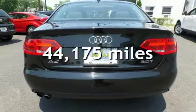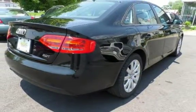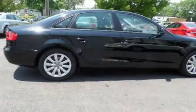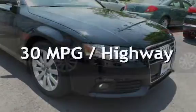This Audi is a great value with less than 45,000 miles on the odometer. Estimated fuel economy for this vehicle is 22 miles per gallon in the city and 30 miles per gallon on the highway.